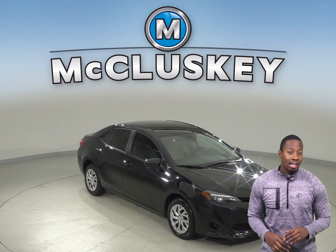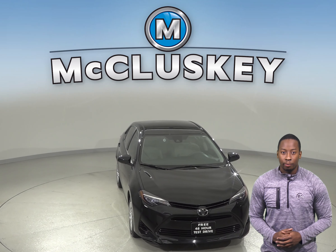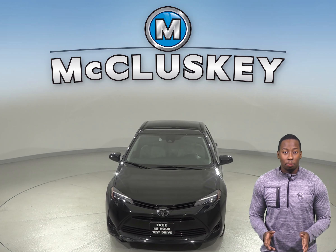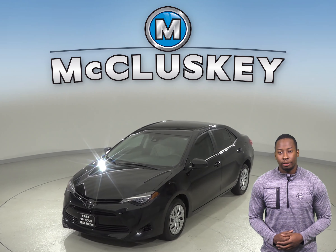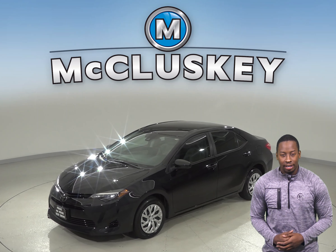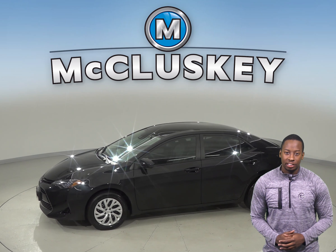With a high fuel economy, a lot of standard equipment and safety features, this 2018 Toyota Corolla is worth the purchase. This all-black Corolla only has 15,000 miles on the odometer and gets up to 36 miles per gallon on the highway. Under the hood, there is a 1.8-liter engine with a CVT transmission.